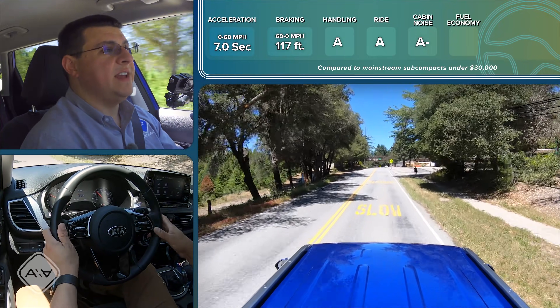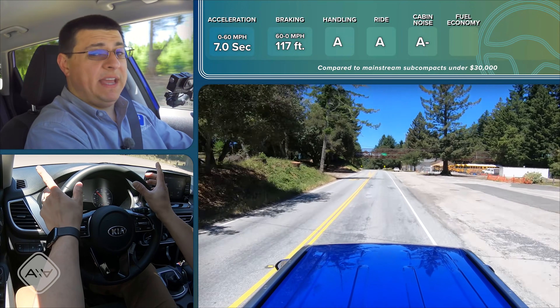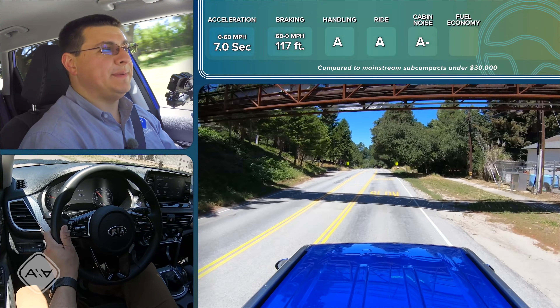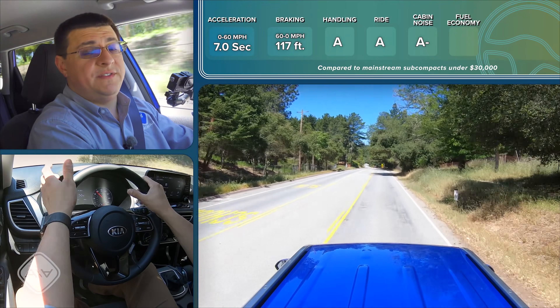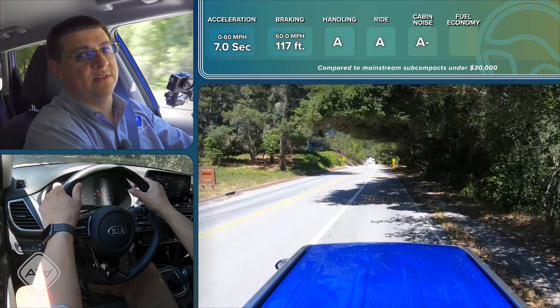Wind noise is very well controlled in the Seltos, but road noise definitely seems to be above average. I think that has something to do with the tire size, because 235-width tires are going to make more noise out on the road than say 215- or 205-width tires, which you can find on other subcompact crossovers.